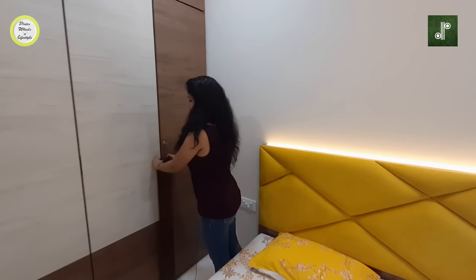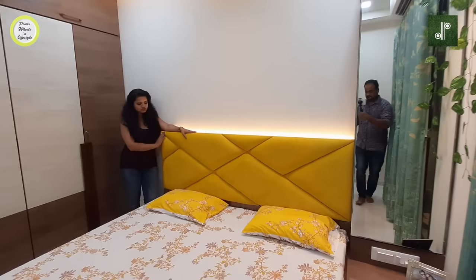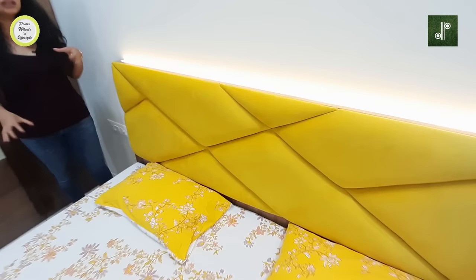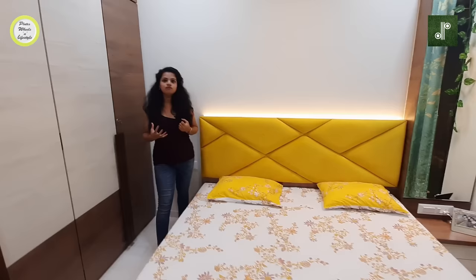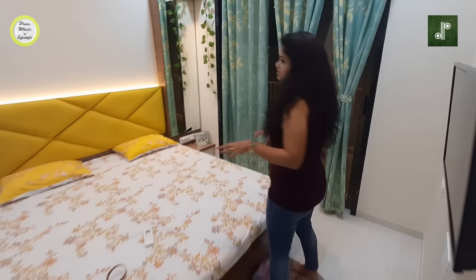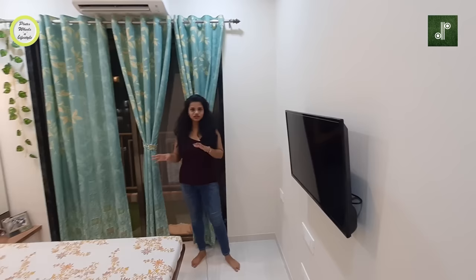There is a king size bed here with a beautiful headboard designed in yellow fabric. We have a profile LED between the headboard and wall — lighting is a very important part of interior designing. Even after placing such a big bed, there is enough space to move around easily in this room.